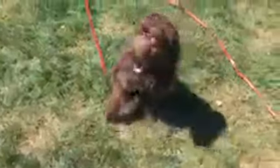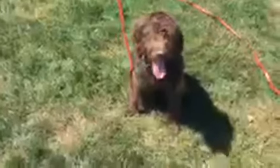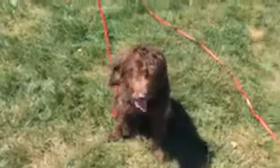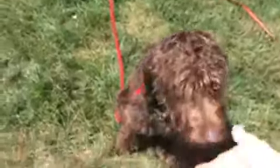Molly, come. Good girl. You want to do this inside the house and outside of the house, anywhere you can, because you want to make sure that she really understands the command. Good job, Molly. Good girl. All right, break.